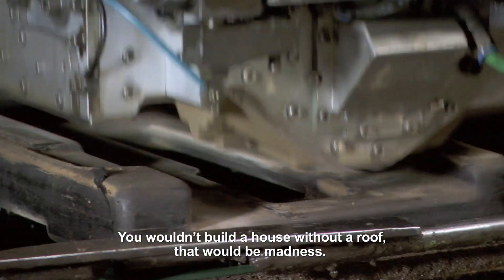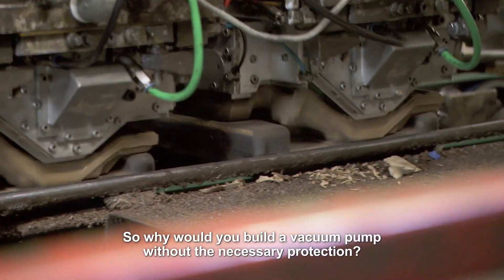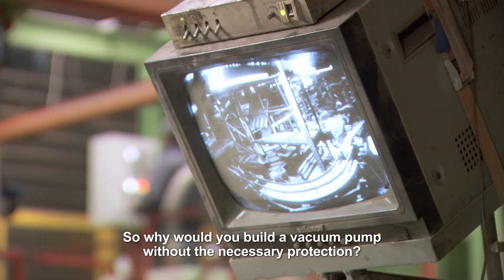You wouldn't build a house without a roof — that would be madness. So why would you build a vacuum pump without the necessary protection?